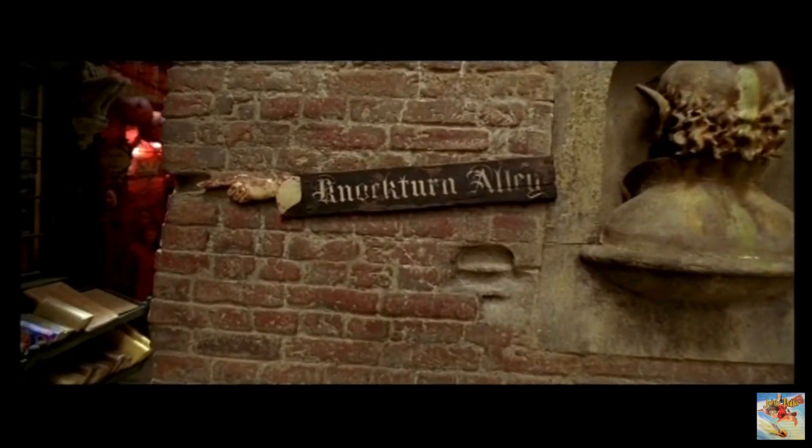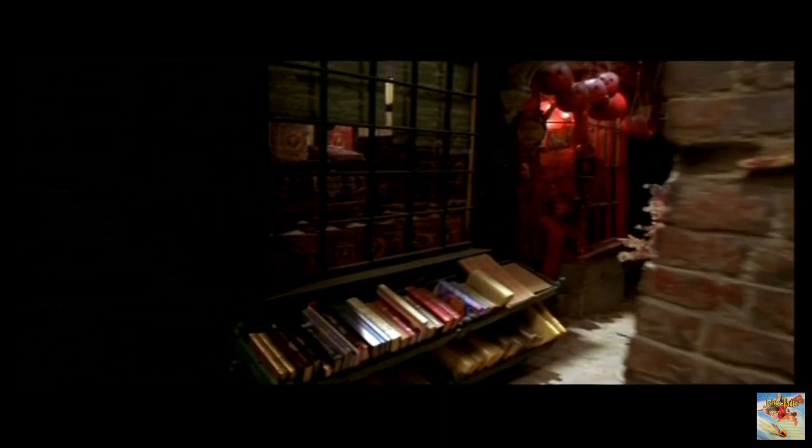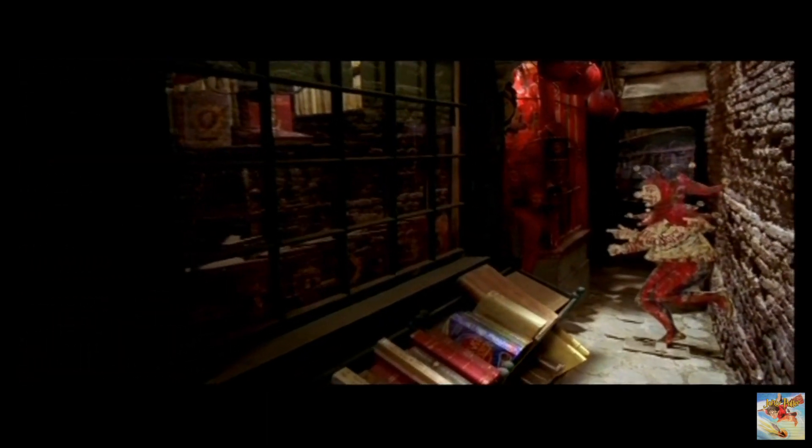You don't want to go down there — that's Knockturn Alley. Dodgy place, you know. Of course, if you are looking for shrunken heads, gigantic black spiders, or withered hands, there's no better place.